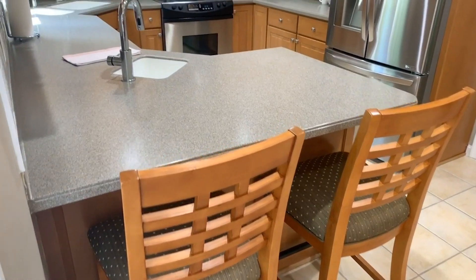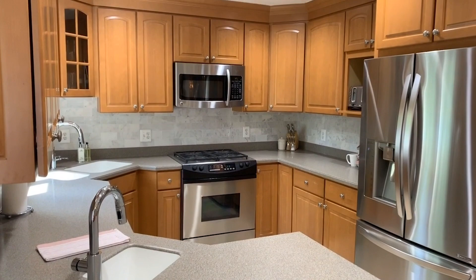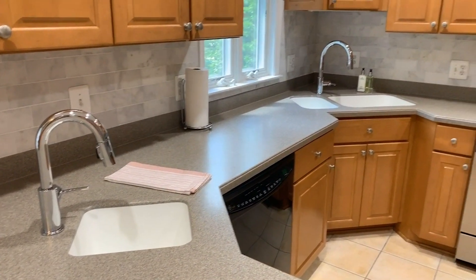under counter lighting, Corian counters, and for the chefs who want to have their own little prep sink you've got your own space, plus a nice marble backsplash.